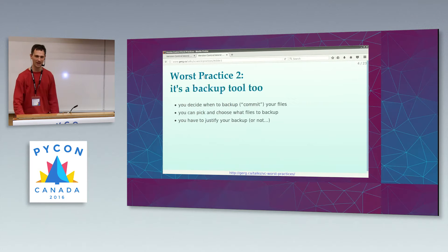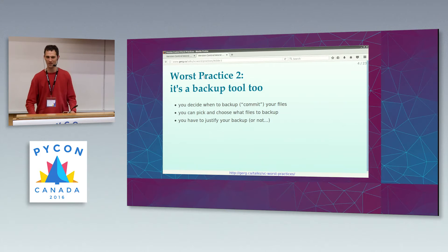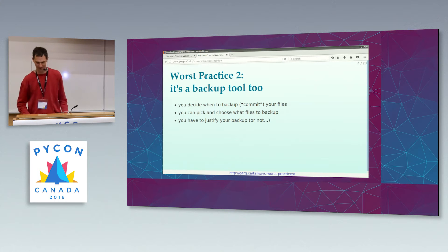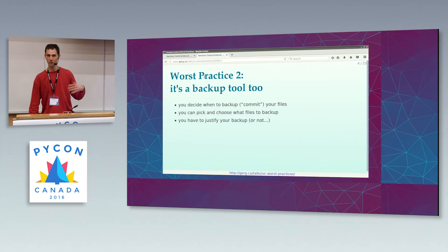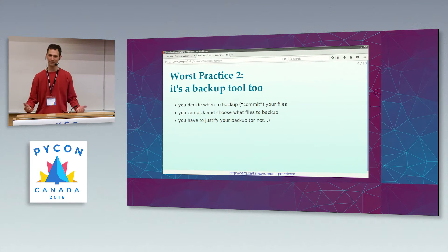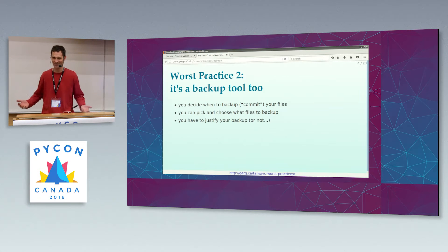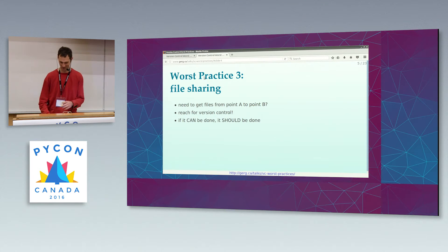Number two: it's not just a version control system, it's a backup tool — but it's a funny kind of backup tool. You may be used to backup tools that run in the middle of the night and just automatically back everything up whether you want to or not. When you use your version control system as a backup tool, you get to decide when to run a backup, and they don't call it backup — they call it committing your files. Also, you can pick and choose which files to back up. And finally, you have to type some text to justify why you need to do a backup right now, which is weird. So if you're using an appropriate version control system, you can just skip that explanatory text.